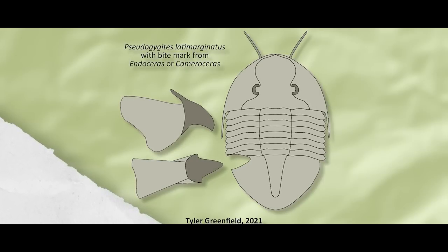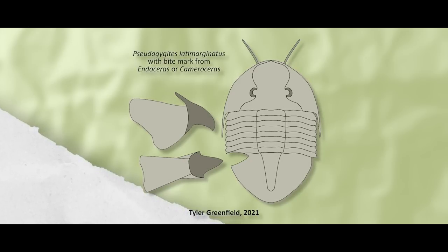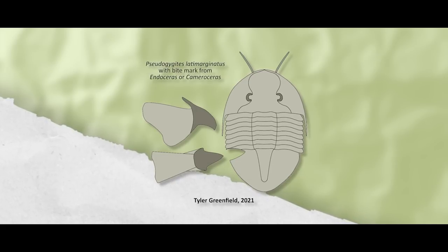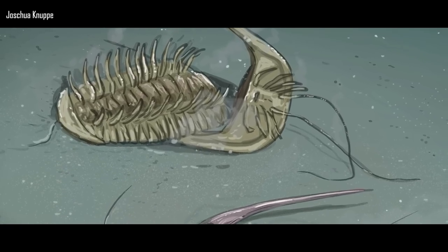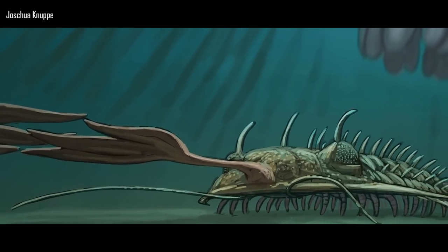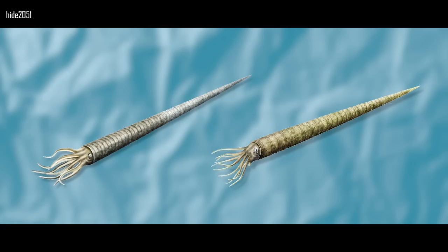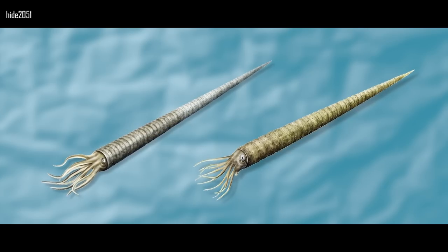A bite mark was found on a Pseudogigytes latimarginatus — a close relative of Isotelus — from the late Ordovician Linzee Formation of Ontario. The bite is triangular and best matches the shape of a cephalopod beak. It did not break the exoskeleton but instead deformed the pleural lobes and pygidium, probably because the exoskeleton was still soft and pliable soon after molting. Although the trilobite initially survived the attack, it died from the injury before it could molt again. The large Endocerids Endoceris proteiforme and Cameroceris trentinense are present in the Linzee Formation and are therefore the most likely culprits.